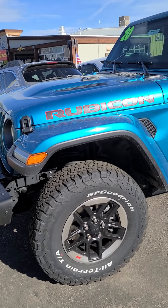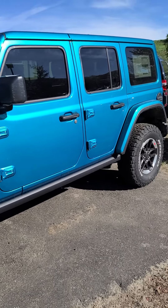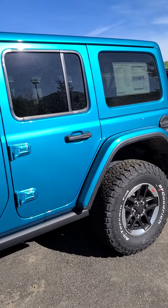Here we have a 2020 Jeep Wrangler Rubicon. This color is gorgeous — it's called Bikini Clear Coat.